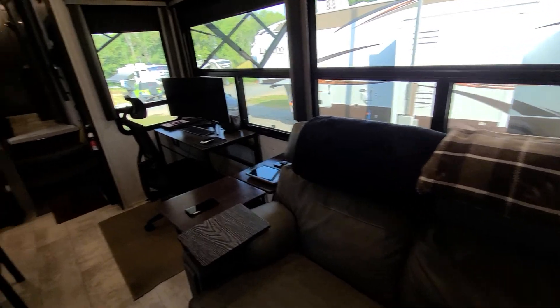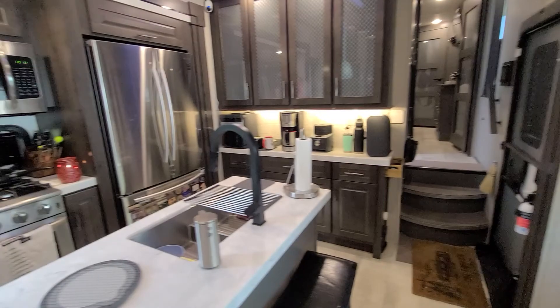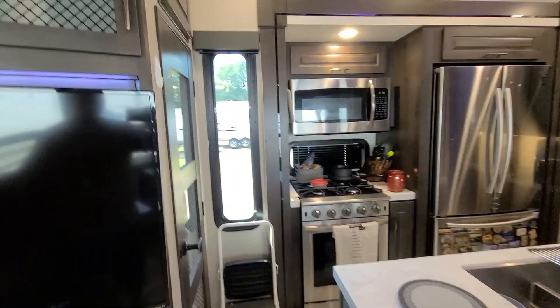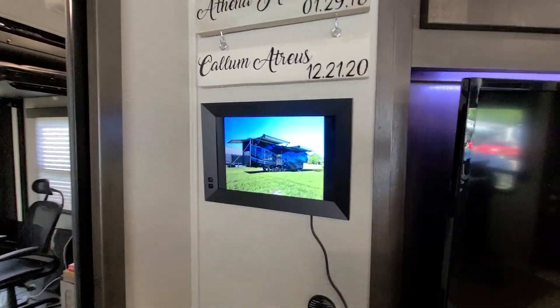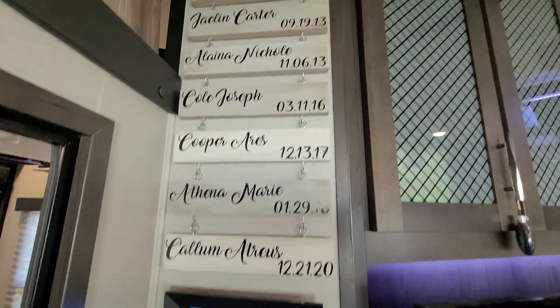Here's our couch, and this is Sherry's office. Through the kitchen we do have a residential refrigerator, so it's full size, which is nice. Here's our TV area. Here's our electronic picture frame so the grandkids can send us photos, or anybody can send us photos at that point.